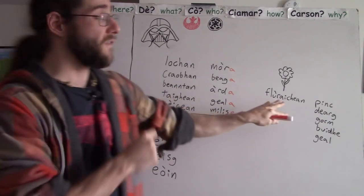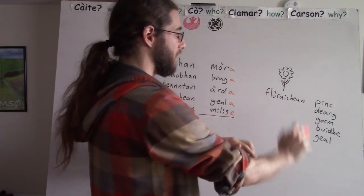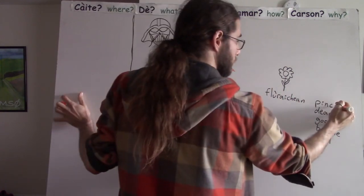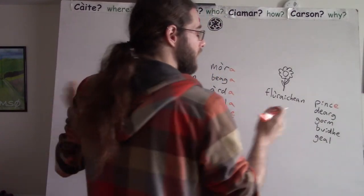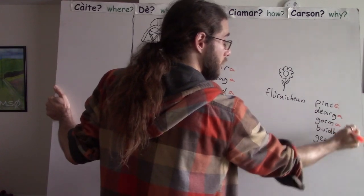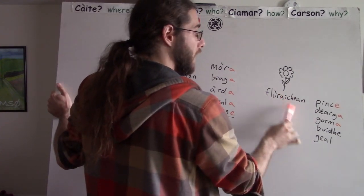Let's come over here to our Flurichin, because it's springtime and there are lots of beautiful flowers. Let's talk about the Flurichin. Pink flowers: Flurichin pinka. Red flowers: Flurichin jeraka. Blue flowers: Flurichin gorama. Yellow flowers, like the beautiful daffodils or dandelions we have: Flurichin buya.